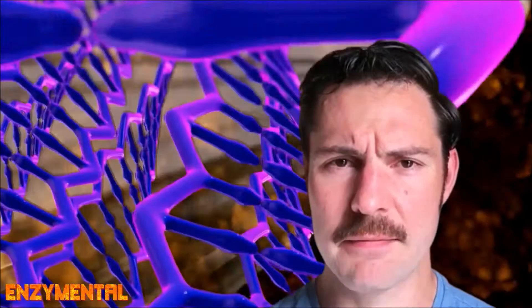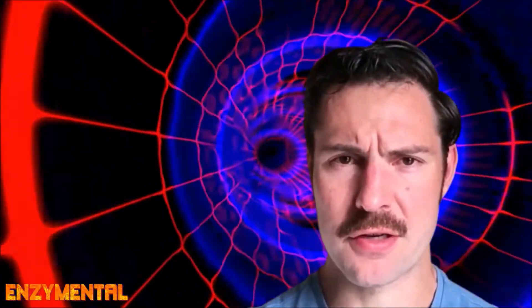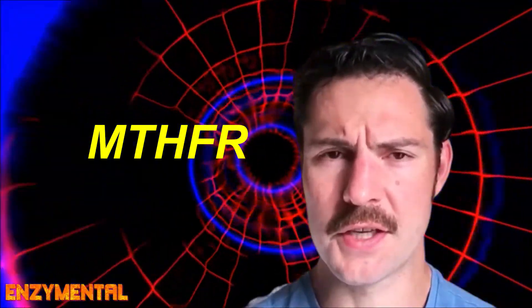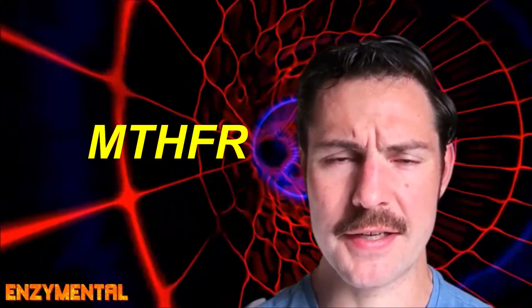Methyl B12 is essential for the body's synthesis of DNA, RNA, and the formation of new red blood cells, along with countless other physiological benefits. You've probably heard of the famous gene mutation MTHFR, or methylene tetrahydrofolate reductase, which can lead to elevated homocysteine in the blood and excessively low levels of folate and other nutrients.